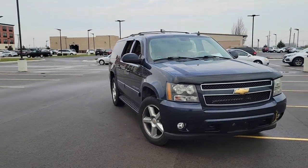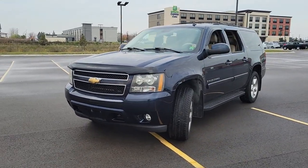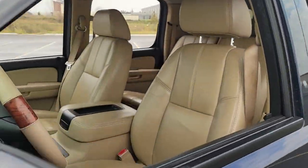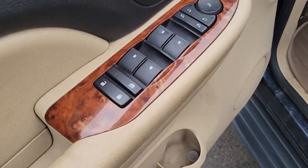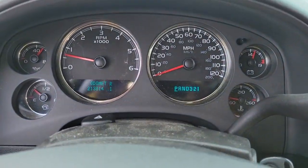Looking for your dream car? It could be the 2007 Chevrolet Suburban. With less than 250,000 miles on the odometer, this vehicle provides excellent value. Whether you're taking that road trip or tackling a big project, keep your family safe, comfortable, and connected in the Suburban.